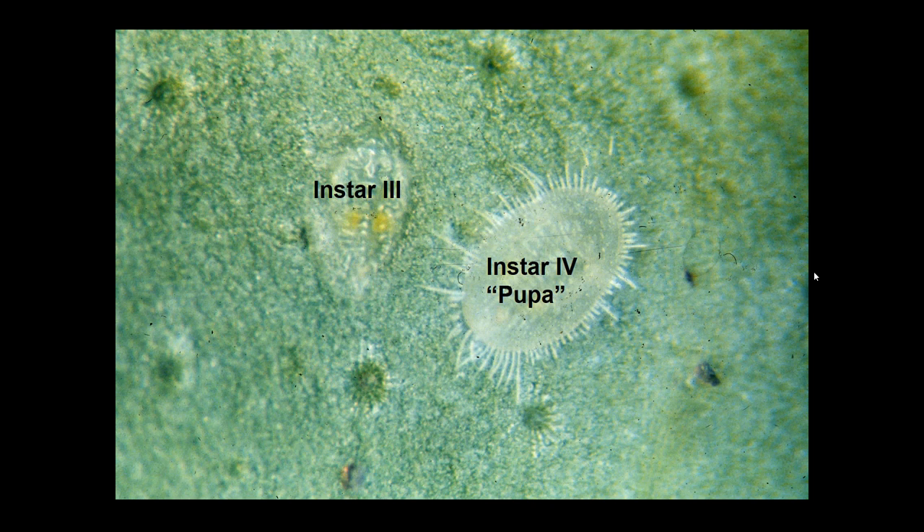Instar 3 and Instar 4 are indicated in the picture. One thing worth noting is that these stages can be very difficult to see — not only are they not moving, but they are fairly translucent and may be very, very difficult to detect, particularly on certain kinds of leaves.